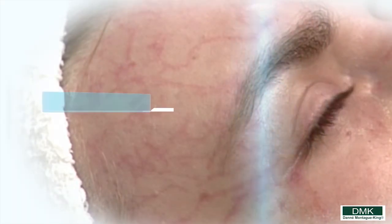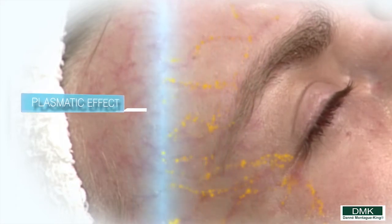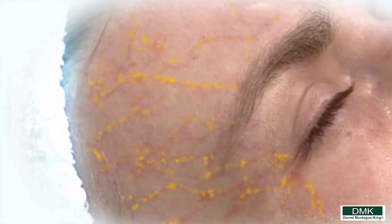The striations, once the treatment is removed, are quite apparent. Usually the striations disappear within 30 minutes after the treatment. This shows that homeostasis through the plasmatic effect has been achieved. There is no other treatment in the world that will give this effect.